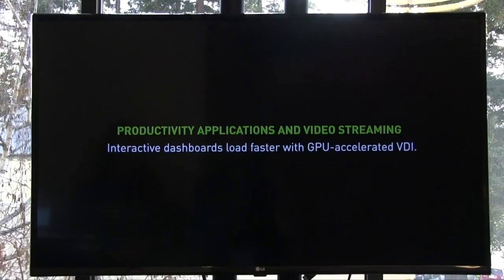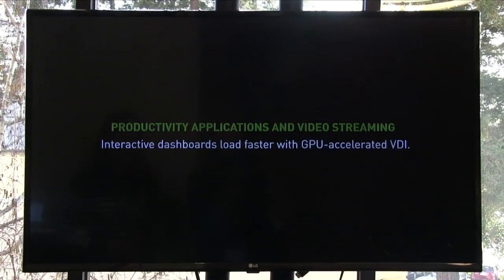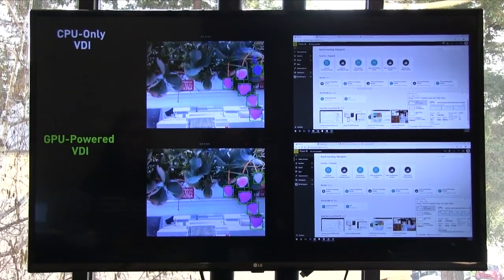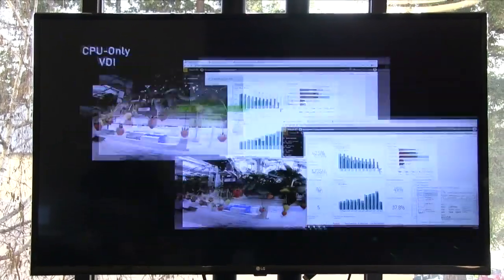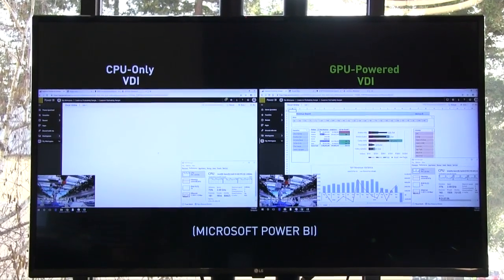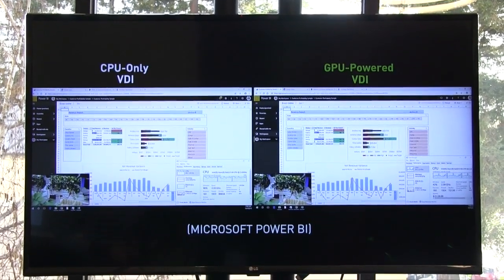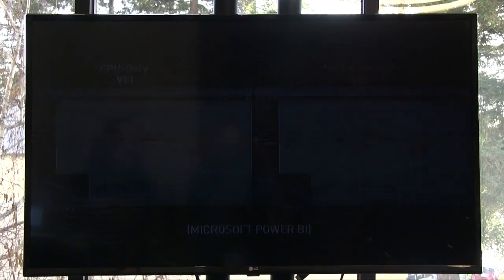In this other productivity example, the user is streaming an HD video — perhaps watching training or a town hall meeting — and also loading interactive web-based dashboards. You can see how much more responsive the GPU-accelerated VDI environment is and how quickly you can visualize your data in real time. CPU utilization is also much lower on the GPU-accelerated VDI environment compared to the CPU-only desktop.